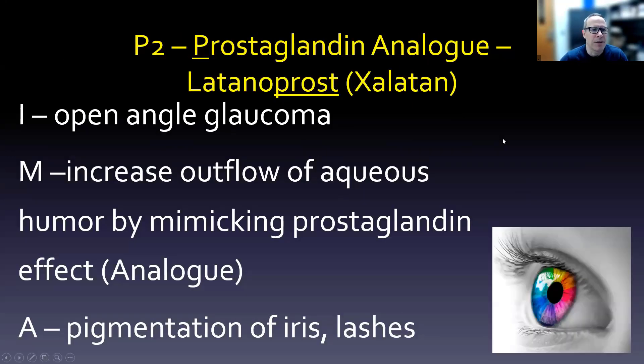The second P is the prostaglandin analog latanoprost (brand: Xalatan), indicated for open angle glaucoma. It increases outflow of aqueous humor by mimicking the prostaglandin PGF2 alpha effect — it's an analog. A notable adverse effect is pigmentation of the iris or lashes, which is why we probably wouldn't use it unilaterally, as that would make one eye a different color than the other.